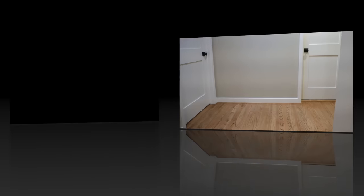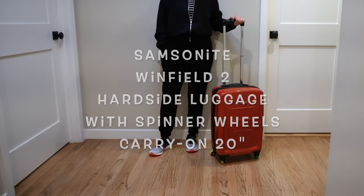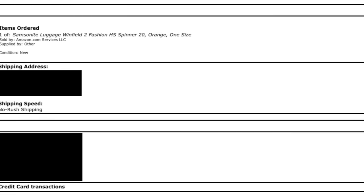Let's get started. This is the Samsonite Winfield 2 Hard Side luggage with spinner wheel carry-on 20-inch. This is my current carry-on suitcase. I purchased this from Amazon in June of 2017, so I've had it for a little over six years. I paid $64 at the time.